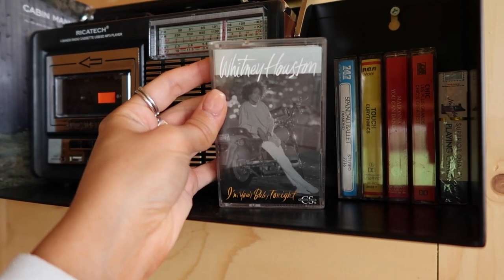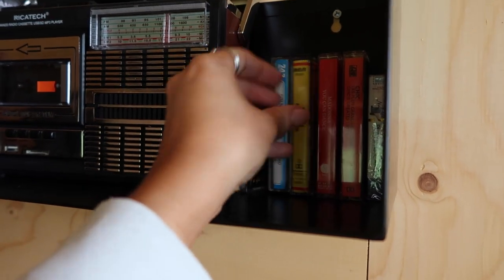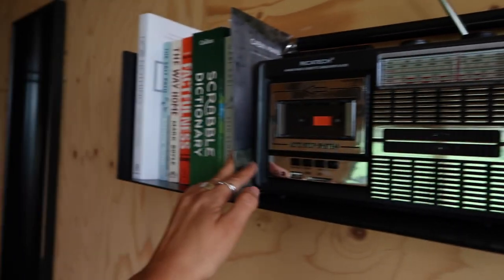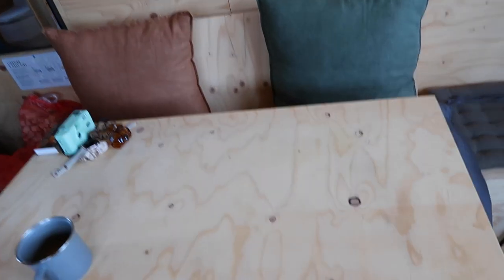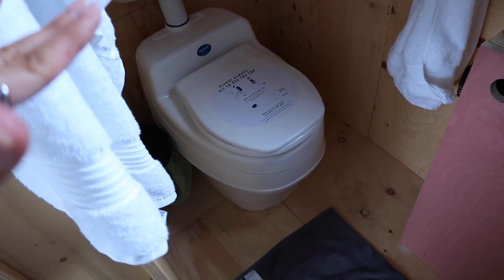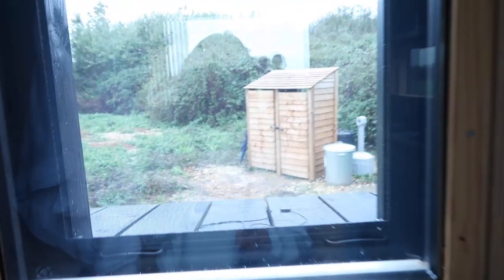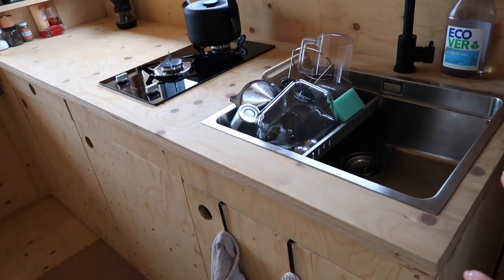This is a gifted stay so they kindly gifted me my stay - I'll leave all the links down below. So we're getting content on the film and the disposable and the vlog camera. The only digital things are our camera and a radio, which is hilarious because we have cassettes - Whitney Houston, Spandau Ballet, Madonna. We've got scrabble, a few books, and a fire down here.